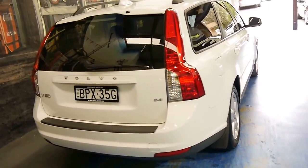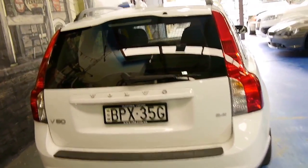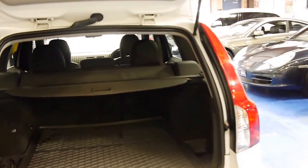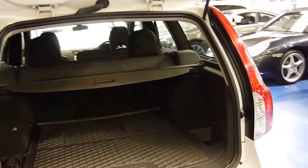It's got the 2.4 litre engine — there are no turbos or anything like that. We've been selling this series of Volvo from 1998. They used to be called an S40 and they had a V40 wagon as well.